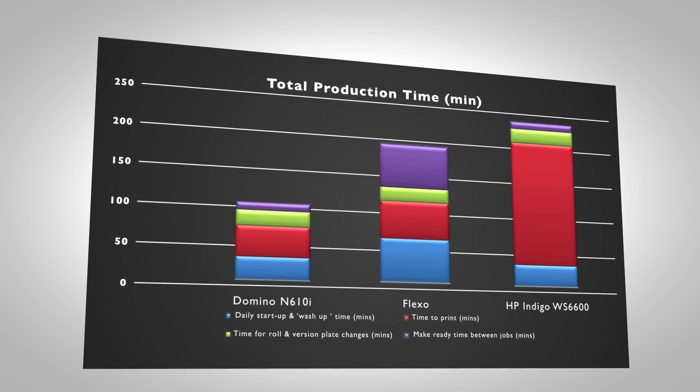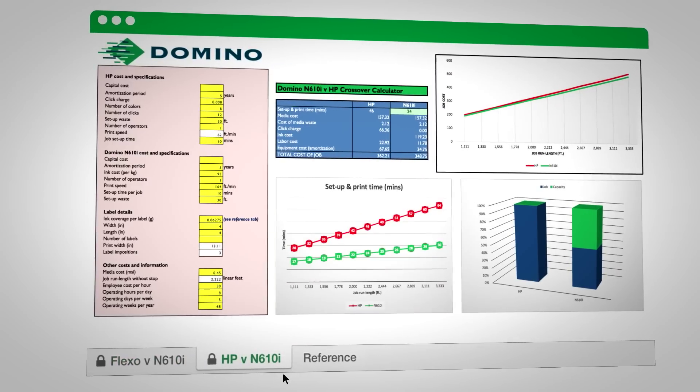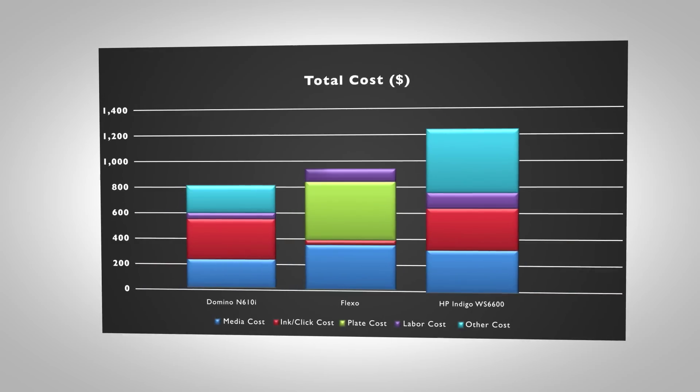When you talk about benchmarking the technology, because of the history we have being in the digital space for over 15 years, it was very easy for us to compare the data, arrive at the savings, and have a strong understanding of the cost of ownership — what's the consumable cost? So it really was a fairly easy decision in the end: what's the right and best technology for our organization.